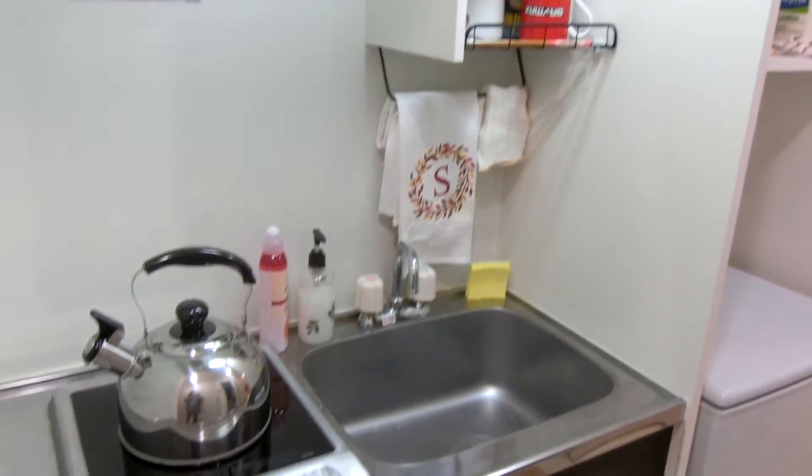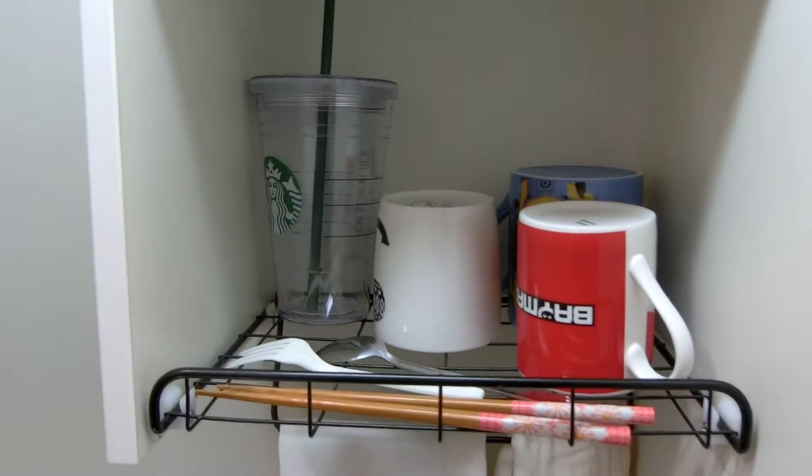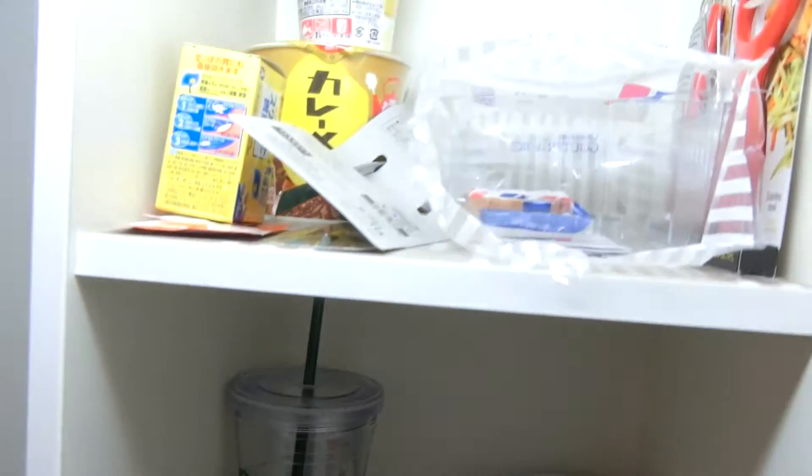So thankfully my dorm has a little kitchen, but I don't have any cooking utensils so I can't really cook yet, but I just have a few mugs and a mess of food and yeah!